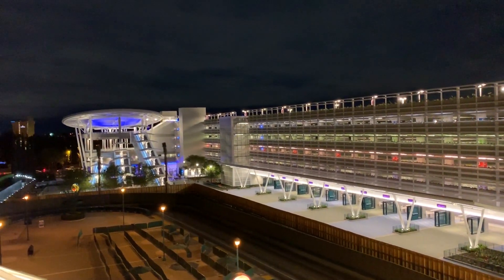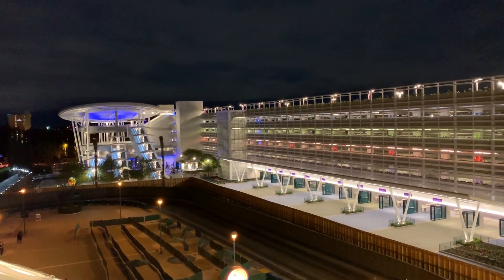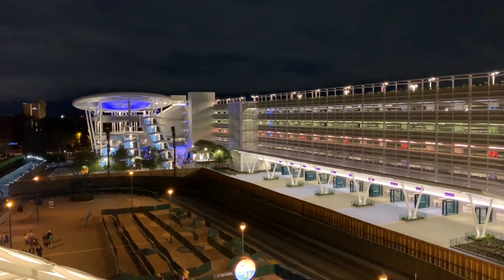Hello everybody and welcome to Parks Bros. It's Drew here, and we're gonna do a quick update on the Pixar Pals Parking Lot. Let's do this thing. But first things first, let's look at it a little earlier on today to see the difference.